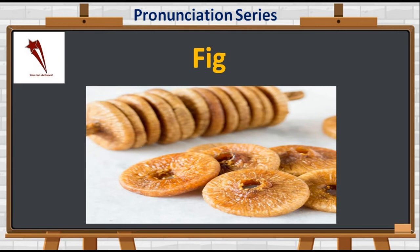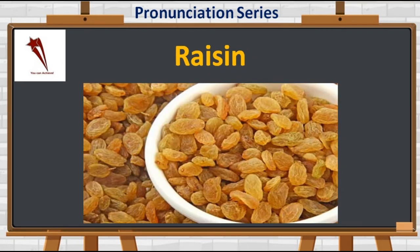Let's talk about a sweet nut — kishmish. In English it is R-A-I-S-I-N-S. Not 'reacin' — it's 'raisins'. Best for anemia, fighting tooth decay, and regulating cholesterol levels. Raisins are used widely in desserts.